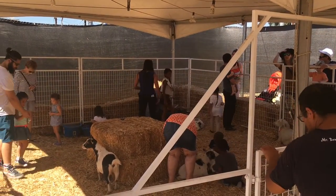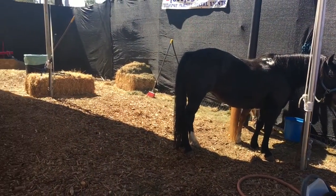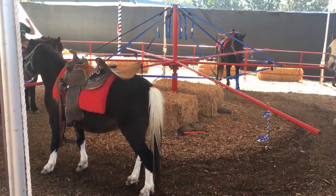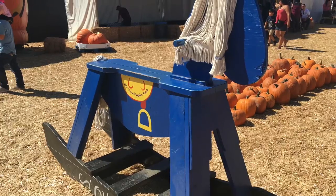Mr. Bones Pumpkin Patch also features a petting zoo alongside rides on these beautiful ponies. But if real horses are a bit too much for you, there are a couple large wooden horses for you to ride instead.